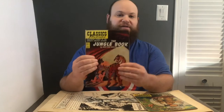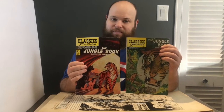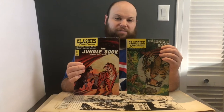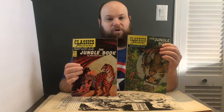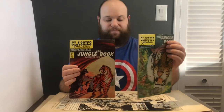The Jungle Book was done in 1968, but it had previously been done by Classics Illustrated in 1951 by Alex Bloom. You can see that the two artworks are wildly different. Alex Bloom worked for Classics Illustrated all the way back to when it was called Classics Comics in 1940. And then you have Norman Nodell, who did a ton of work for Classics in the later years, from the mid-1950s into the 1960s, and of course this 1968 version of Jungle Book.